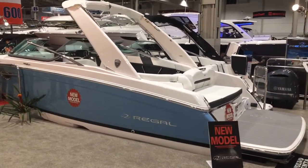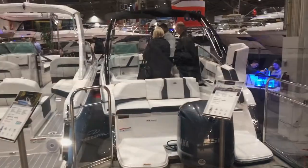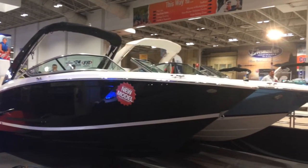Here's a look at our Fast Deck series — the new 26 Fast Deck and the 23 OBX powered by a Yamaha outboard. Beautiful boats, well appointed for great handling, big water fun, lots of room inside.